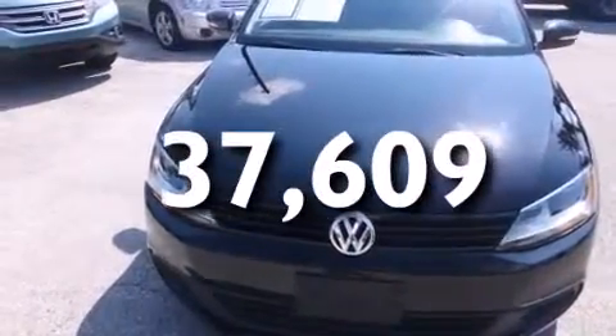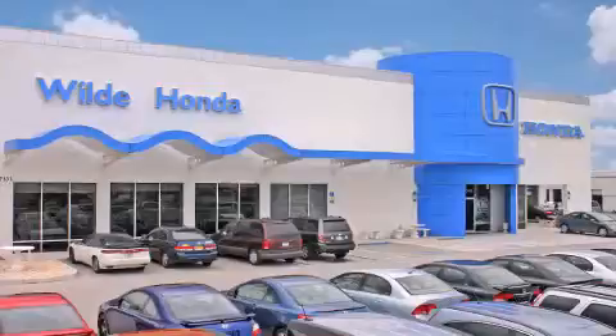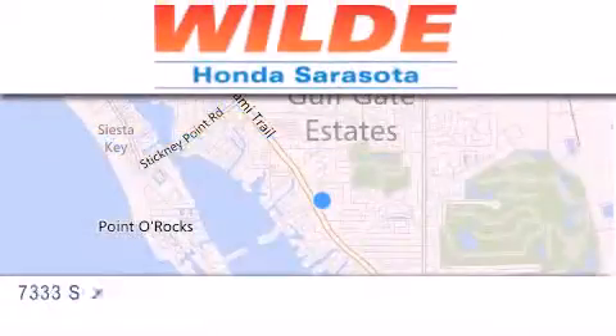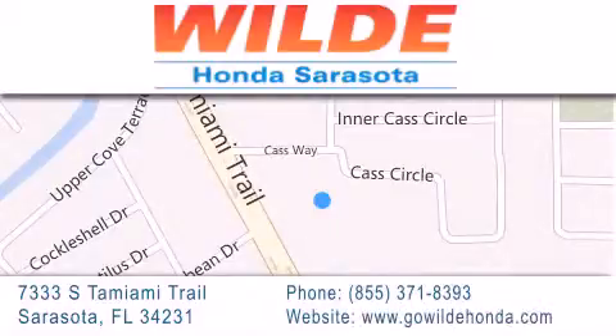Call now to find out how you can own this breathtaking automobile. Wild Honda is located at 7333 South Tamiami Trail in Sarasota. Also shop GoWildHonda.com — it's got to be wild.